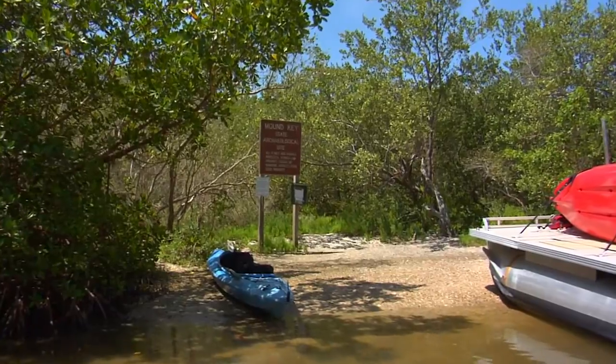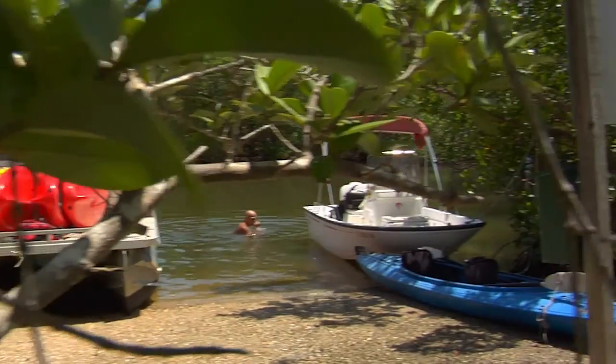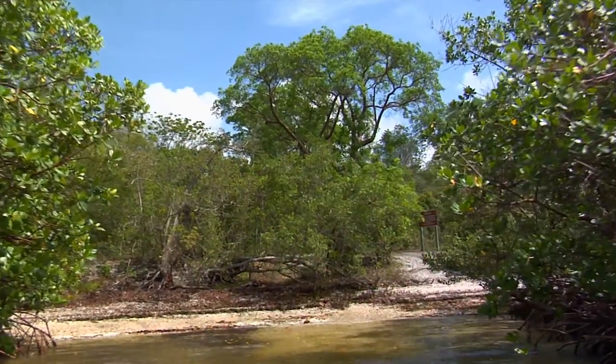The only access to this 125-acre island is by boat. The main landing on the northwest side of the island is most suitable for powered watercraft, while the alternate landing on the southeast side of the island is more suitable for canoes and kayaks.